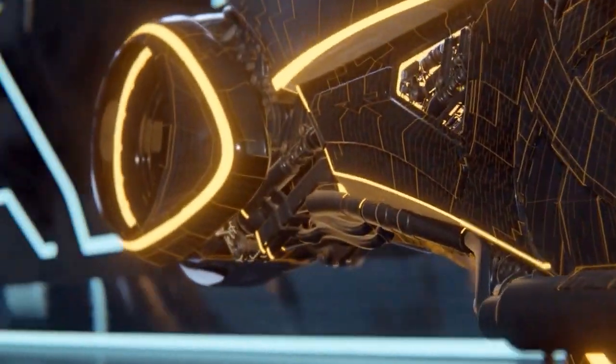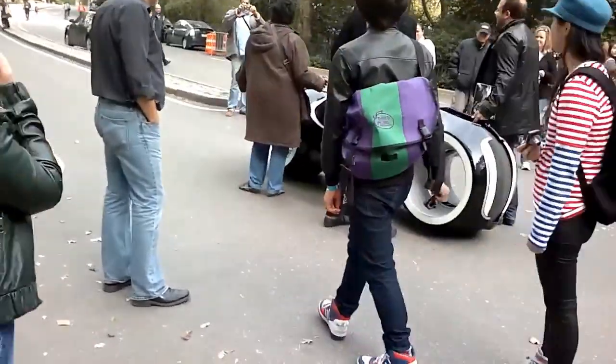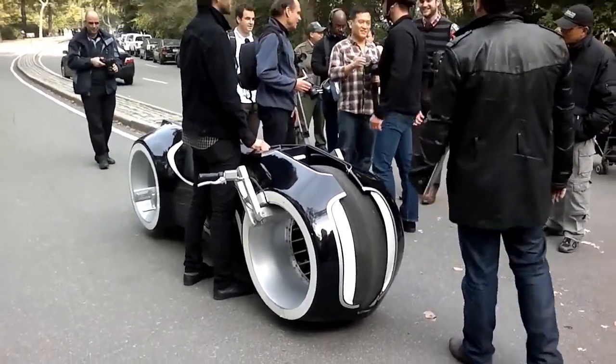The design of this motorcycle is something to behold — a minimalist appearance with a streamlined body and a stunning glowing light trail that streams behind it as it races. But don't let the looks fool you; this motorcycle is equipped with some seriously advanced technology.